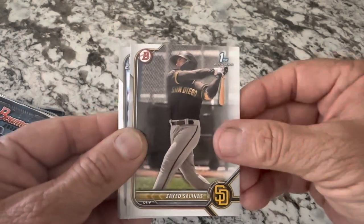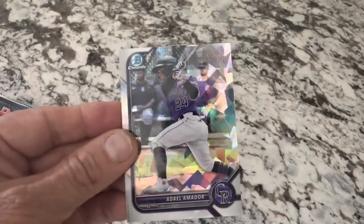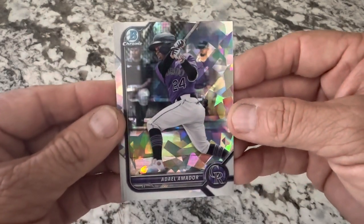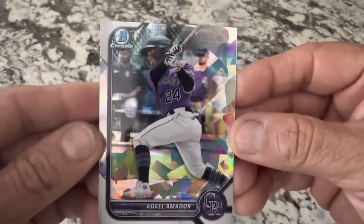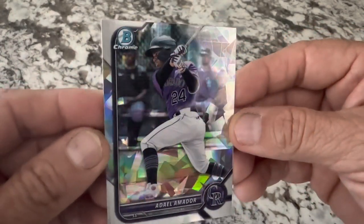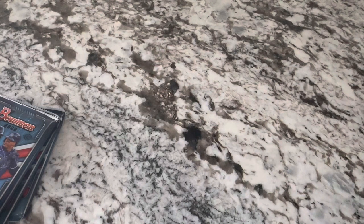Probably was a nice first Bowman - I always like getting first Bowman. And here's another one, a chrome. Very nice. Oh, that's kind of cool - Adeo Amador. I don't think this is numbered - no. That's a very nice looking card though. It's a cracked ice. I don't see a number on there but it is a very nice cracked ice. And that's a nice chrome prospect - that's going to get a sleeve for sure. Very nice card.